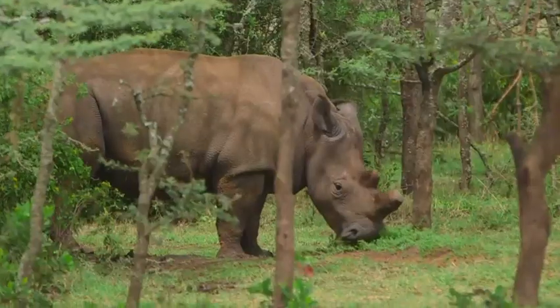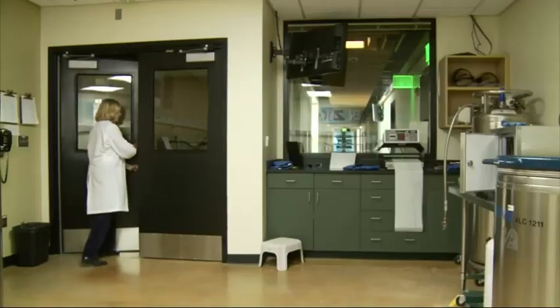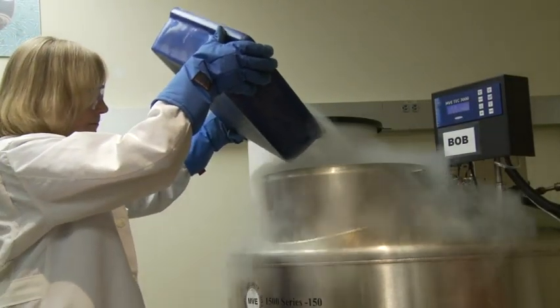They're hoping to keep the animals from going extinct while there's still a chance science may help save the species. Robert Bumstead, Associated Press.